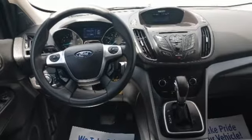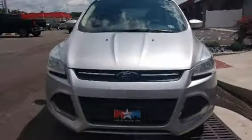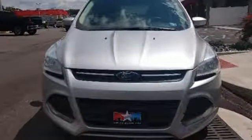It comes with all the amenities you need: streaming audio, wireless phone connectivity, air conditioning, and 312-volt power outlets.